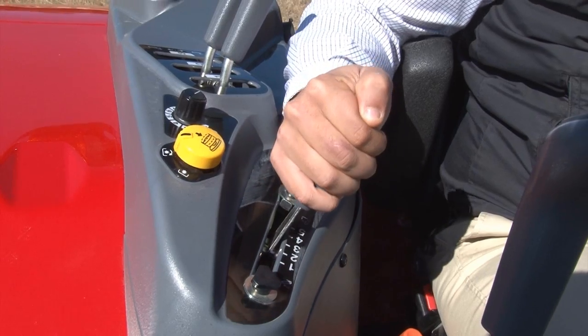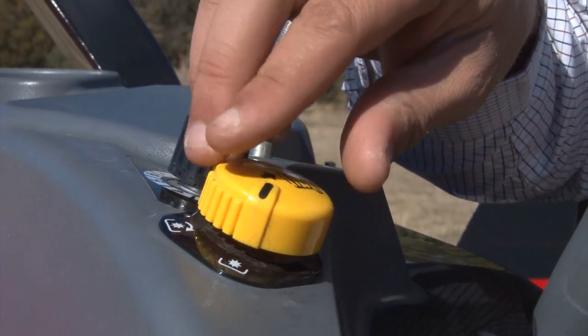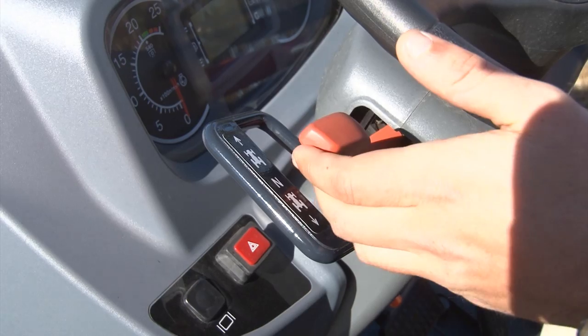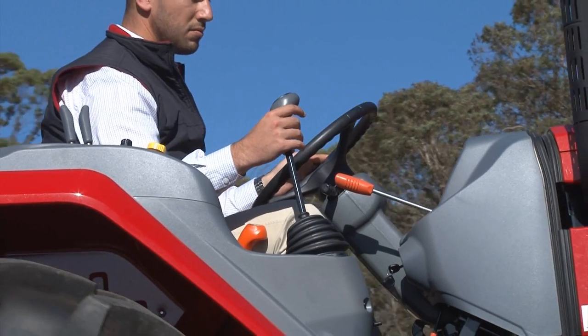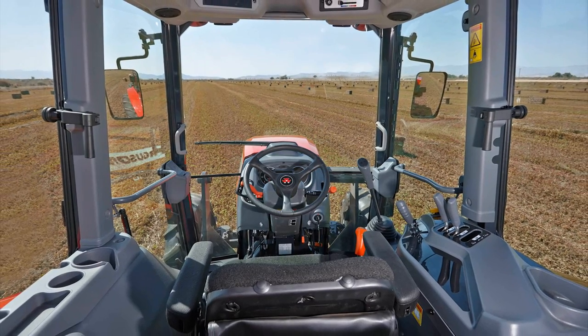Linkage control and remotes are all within easy arms reach of the operator. PTO engagement is simple, with the yellow push button on the side of the platform. The power shuttle lever is located within the finger's reach of the steering wheel, making changing directions forward and back a breeze. The joystick is a factory fitted option and integrates perfectly with this machine.